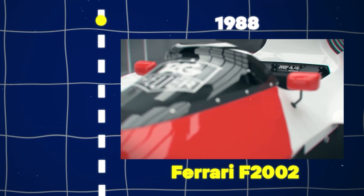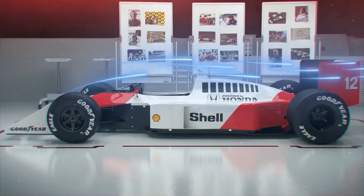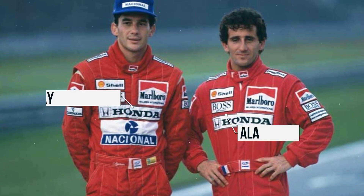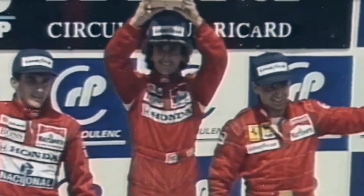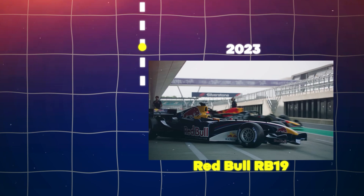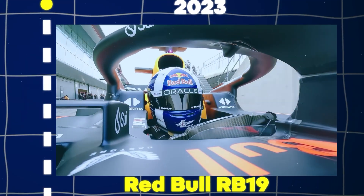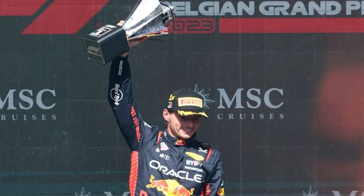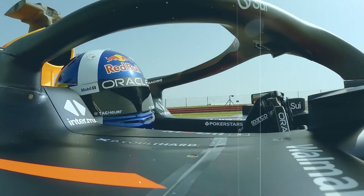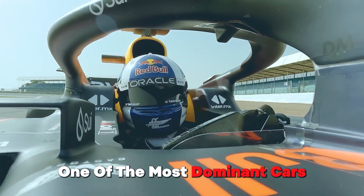The McLaren Honda MP4-4, designed by Steve Nichols and Gordon Murray, remains the most statistically dominant F1 car. In the 1988 season, it won 15 out of 16 races driven by Ayrton Senna and Alain Prost. With its superior Honda engine and aerodynamic design, it achieved an unmatched 93.8% victory rate. The Red Bull RB19, completed in 2023, has set new benchmarks in F1 dominance. With Max Verstappen at the helm, it achieved 14 consecutive race victories and consistently outpaced competitors, often finishing with significant leads, marking it as one of the most dominant cars in F1 history.